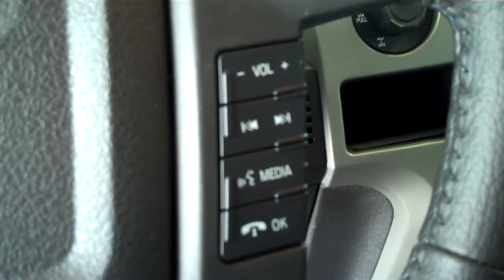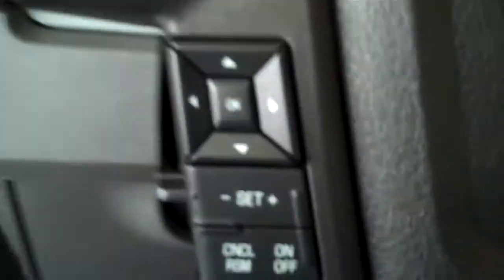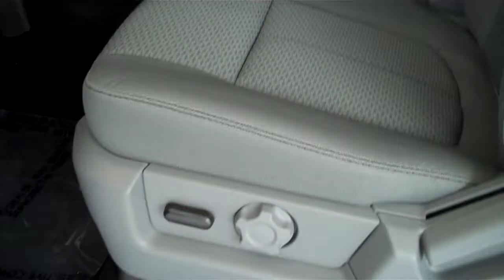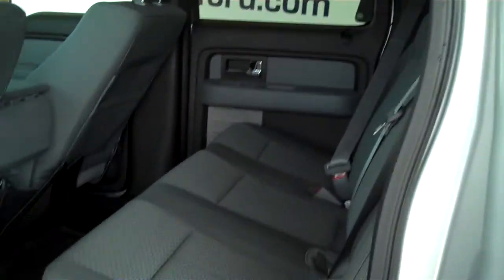It has volume control for the radio on the steering wheel and cruise control. It has power windows, power door locks, and power mirrors. It has power seats on the driver's side. This is a six passenger vehicle with a full split bench seat in the back.